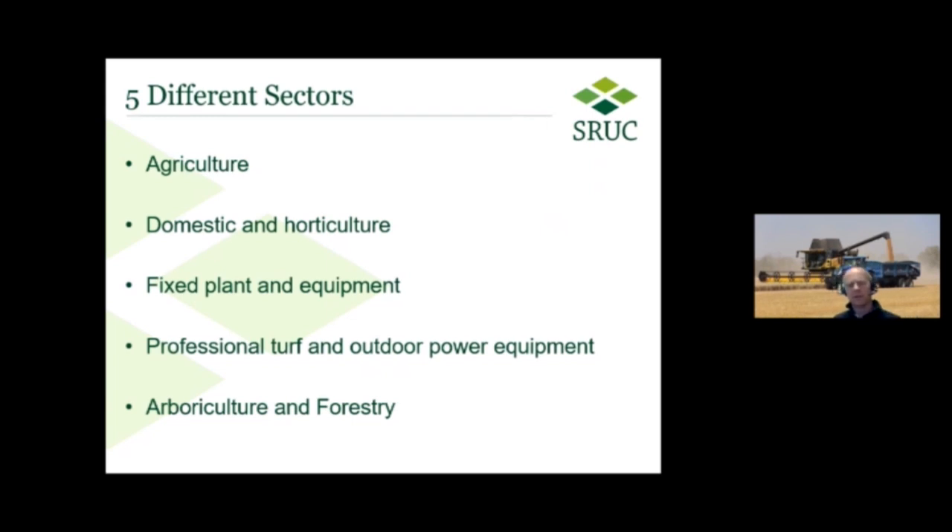We also cover horticulture — both production horticulture and domestic horticulture. So gardening, domestic gardens, machinery would be used within these areas, going into the more professional horticultural side as well. Within land-based engineering, we would look at fixed plant and equipment. If you're considering a career looking after dairy equipment, then we would be the area that you would come to — any of the robotics and equipment used for milking cows on a daily basis.